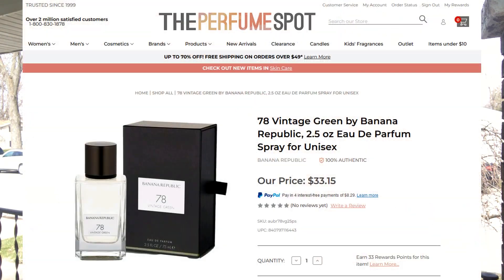The next honorable mention is going to be Banana Republic's Vintage Green. Again, this probably would have been in the top 10 if it wasn't a little bit more difficult to come by. Generally you're going to find these in the Rack stores and you can pick it up for like 25 bucks if it's stocked there, but you're playing a little bit of Russian roulette going in hoping to find one. I do think PerfumeSpot.com right now has these going for right around 38, and I still think it's a pretty good deal.